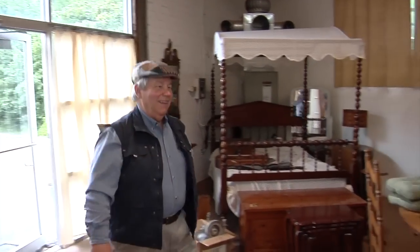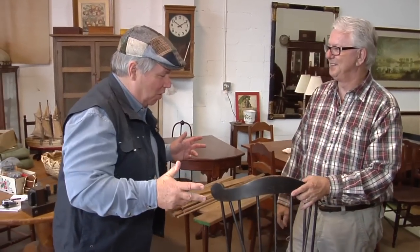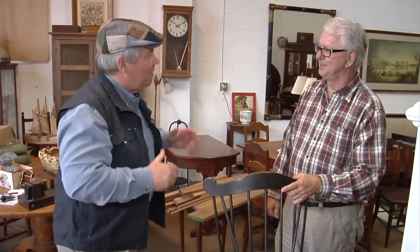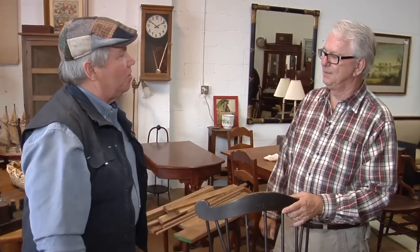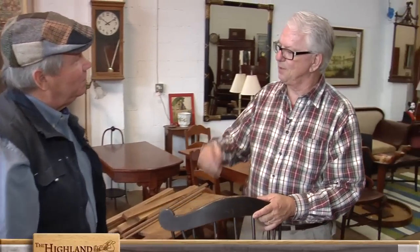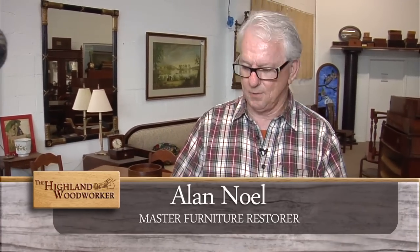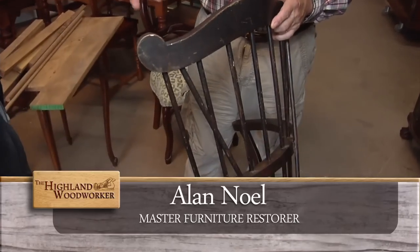Chuck, what brings you here? On behalf of woodworkers, I want to find out what can we learn from antiques — and you're the guy. Being a fellow woodworker, you can learn a lot just by looking at construction methods, the way things were put together, the longevity of the piece, and how they were finished. I have some great examples in the back if you'd like to go take a look. Well, let's go find out.